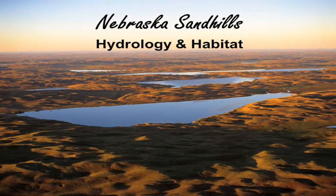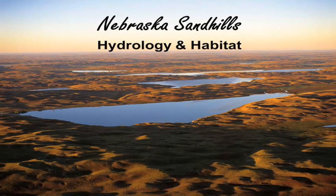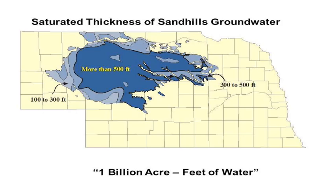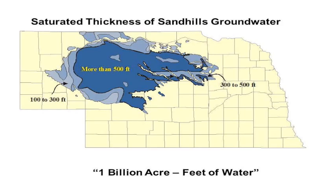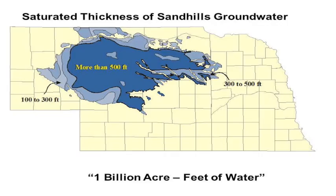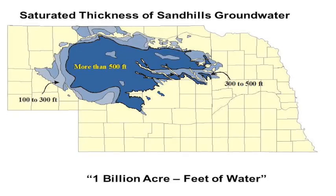We'll spend a little time talking about the sand hills hydrology, habitat, and some of the unique things we see throughout the sand hills. Sometimes you have to get in the air to appreciate the sand hills and just how much water there actually is. The sand hills as a whole is roughly about 12 million acres, and roughly about 1 million of the 12 million acres is either wetlands or lakes.